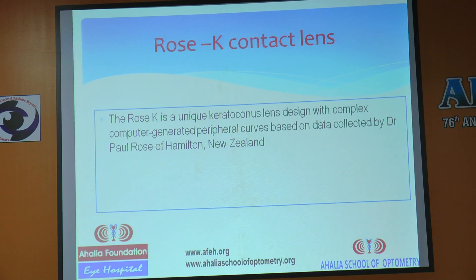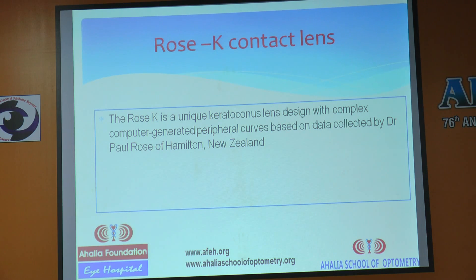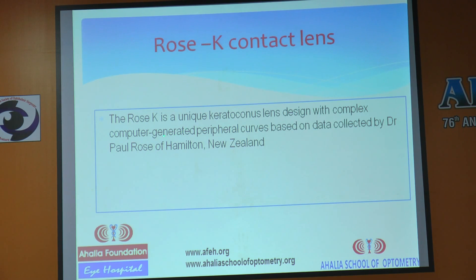I have been fitting RGP lenses since 1994 from LVPEI, but I envy Dr. Paul Rose because he got the key idea: he generated computer-generated peripheral curves, and he divided the base curve and peripheral curves separately and then started fitting. That separation is what made fitting easy.